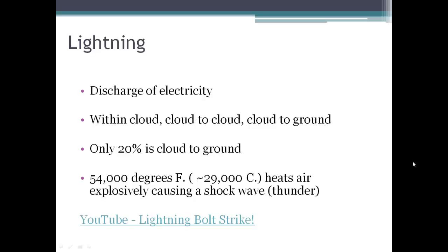Lightning and thunder happen together — they happen simultaneously. But because light travels faster than sound, we see the lightning and then usually we hear the thunder. You can tell how close a thunderstorm is by the difference in time between when you see the lightning strike and when you hear the thunder.